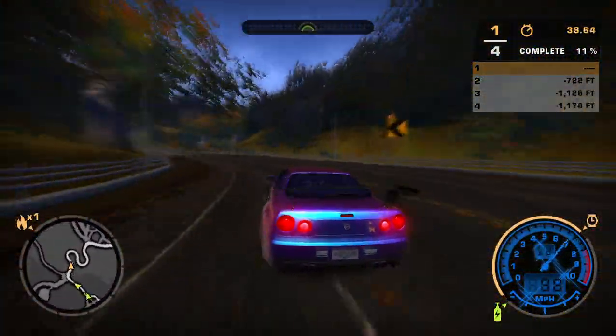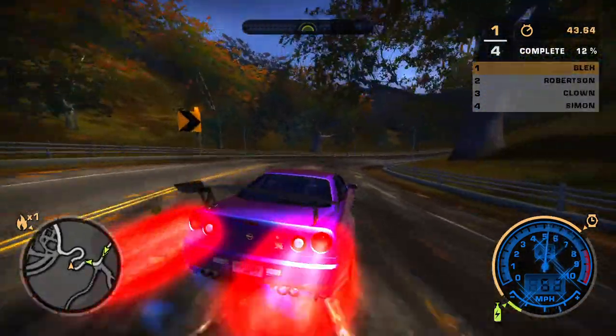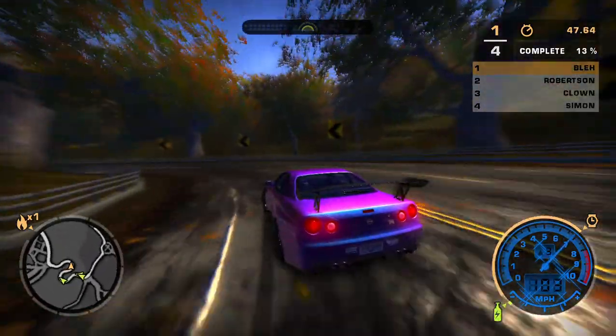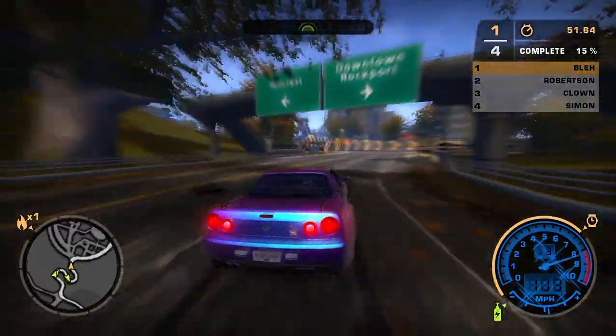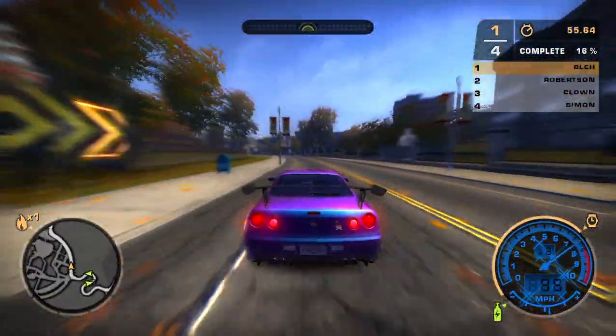Attention all units, we have a report of a vehicle moving at a high rate of speed heading westbound on Stadia Boulevard. Unit to clear and set up. Suspects driving a blue Nissan. I'll check it out, I'm 10-6.